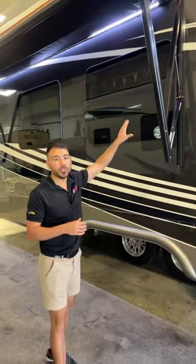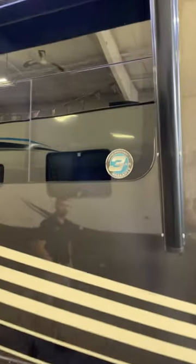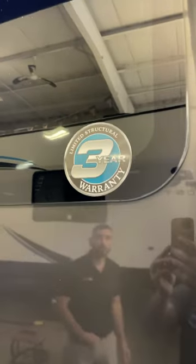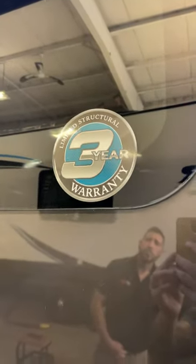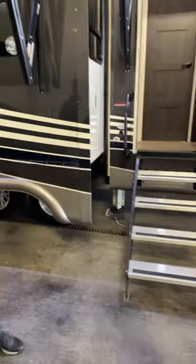You'll see a three-year limited structural warranty, so you get one of the better warranties in the RV industry with the DRV. These things are built to last — they're great units built for full-time RVing. If you need something that's going to hold in the heat, hold in the AC, and keep out the elements, this is an RV for you.